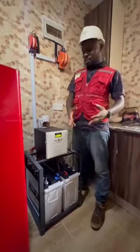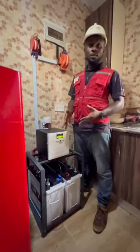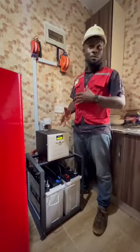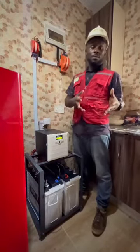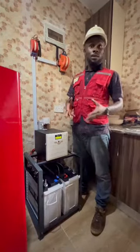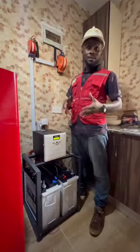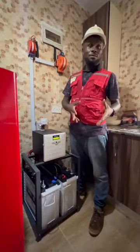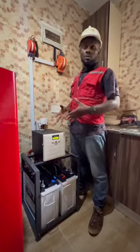This is a 2.5 kVA inverter and battery backup system installed to power these apartments — a one-bedroom apartment. It's expected to power the living room, the bedroom, the kitchen, the restroom, the store, and all. At this point we have about 15 light points, two TV sets, two standing fans, a PC, and the rest — it's expected to power all of this.